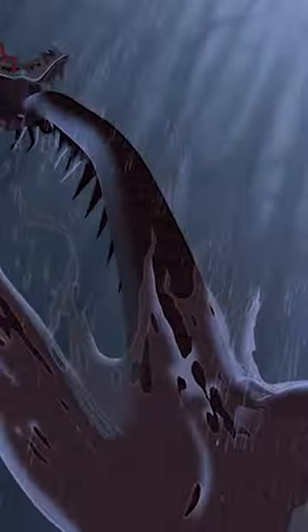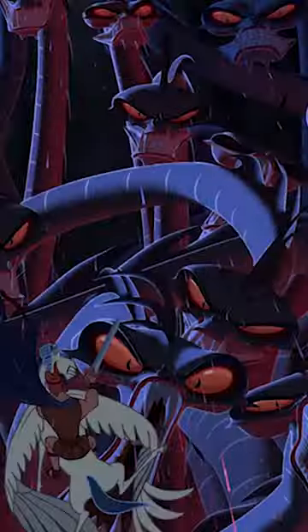The Hydra was done up in CGI, unlike the rest of the movie, which is traditional animation, and it was made this way because it would have been incredibly difficult to animate each of the heads separately — see our previous fact.